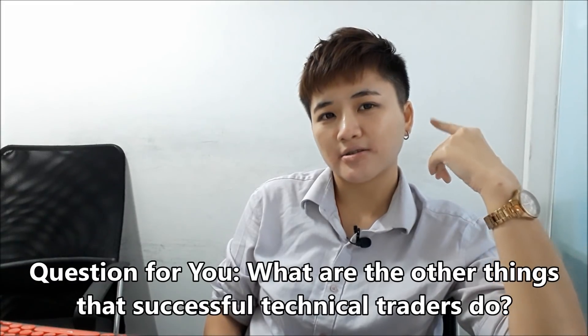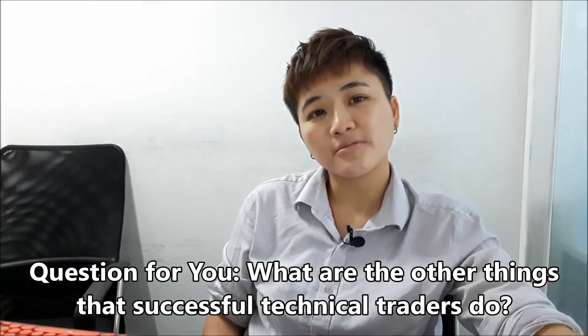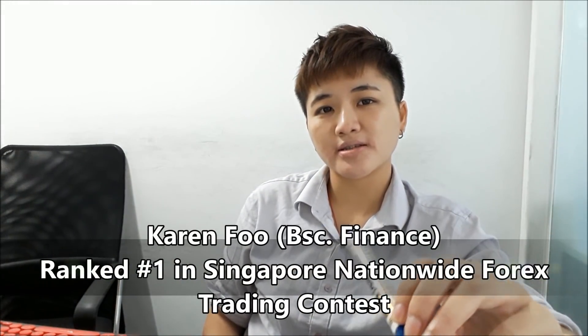I'd also like to know your opinion — what do you think are other secrets that successful technical traders have that I didn't mention? Let me know in the comment section below. I'll talk to you in the next episode.